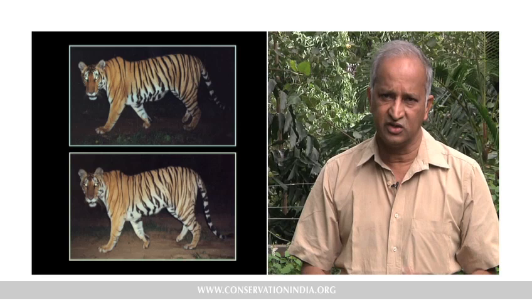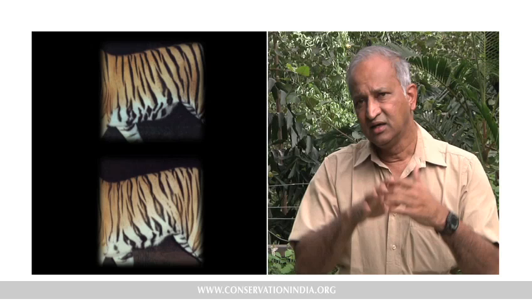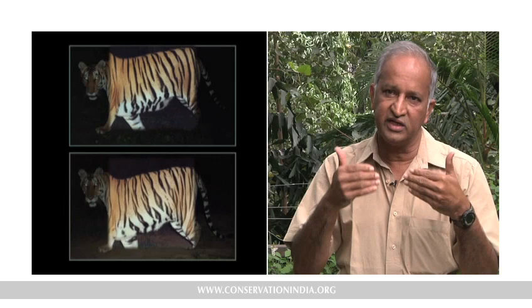Tiger stripes are unique to each animal, like fingerprints on human beings. Identifying them is not rocket science — even a 10-year-old child can do it by comparing stripes. But the stripes differ on two sides of the body, so to definitively identify an individual, you need both pictures.